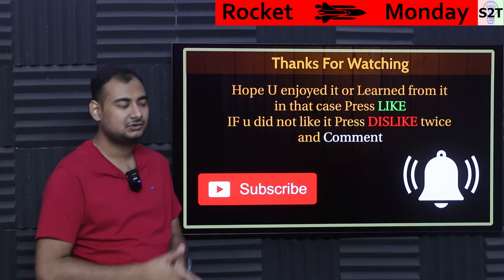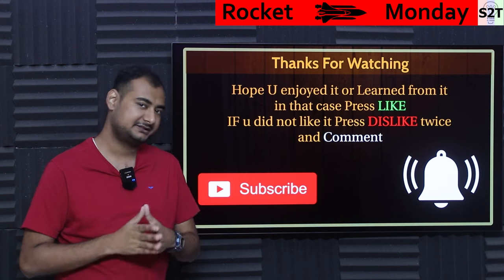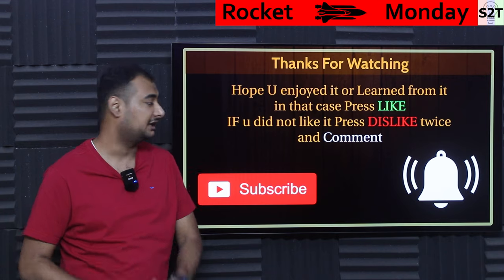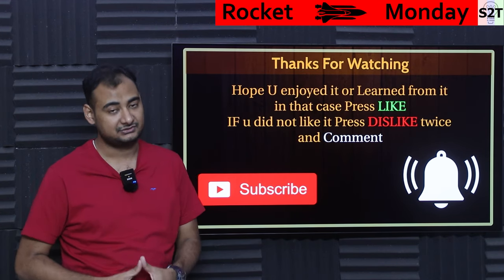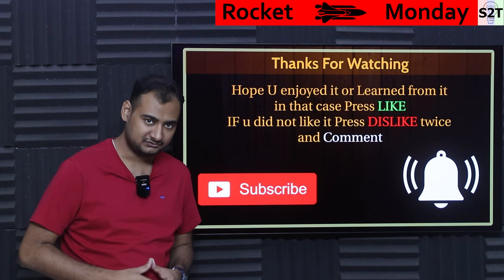That was my presentation on the Caltech Space Solar Power Demonstrator. If you liked it and learned from it, please hit the like button and share it — that helps a lot. If you didn't enjoy it, press dislike twice to show extra disappointment. Leave a comment — I do try to reply to all of them. Subscribe, press the bell icon if you're free, and as always, thanks for watching.